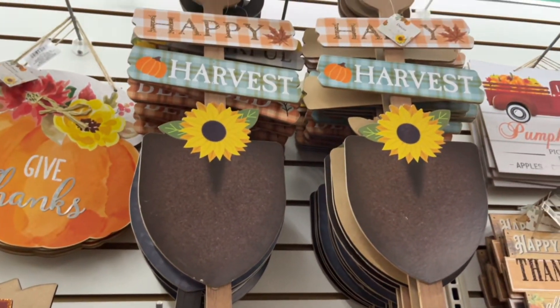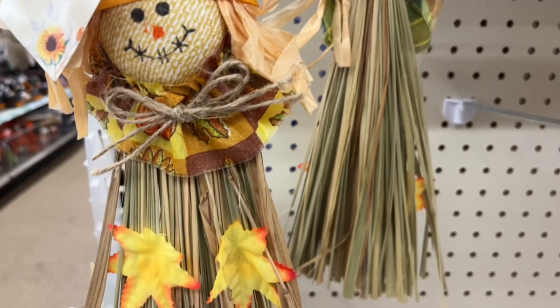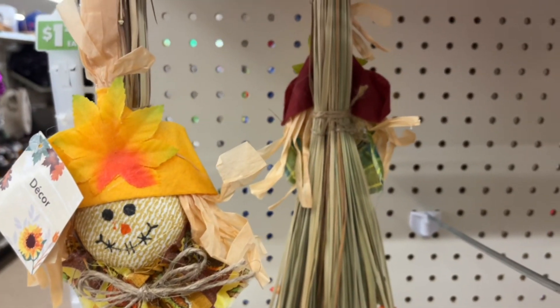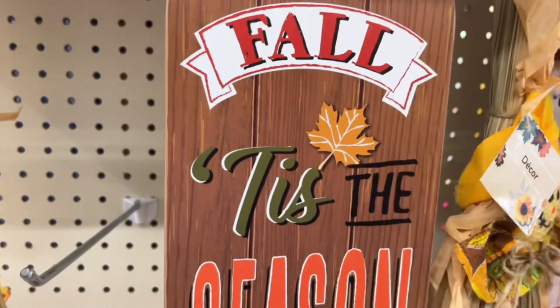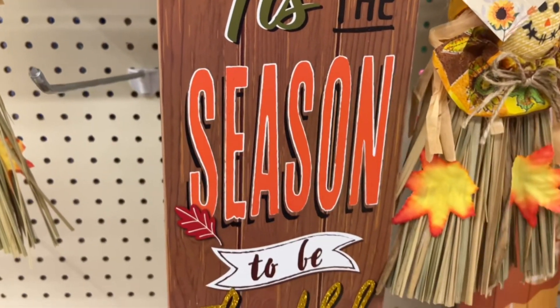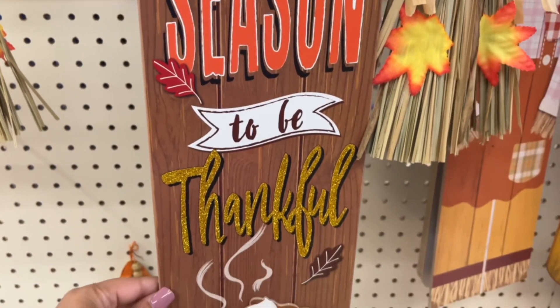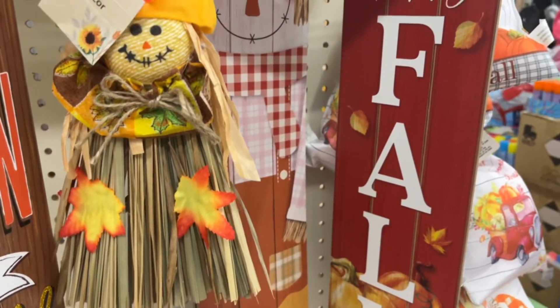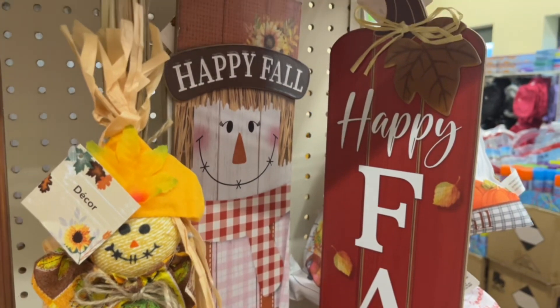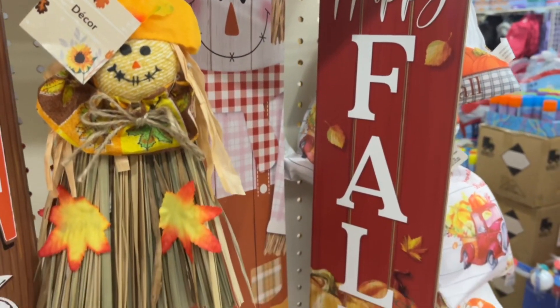Some new things I personally noticed at my Dollar Tree are these scarecrows — I had never seen them before, so I was really excited about that. They also had more signs in stock this year that are super cute. I can just imagine putting them on my door and swapping them out as the season continues.